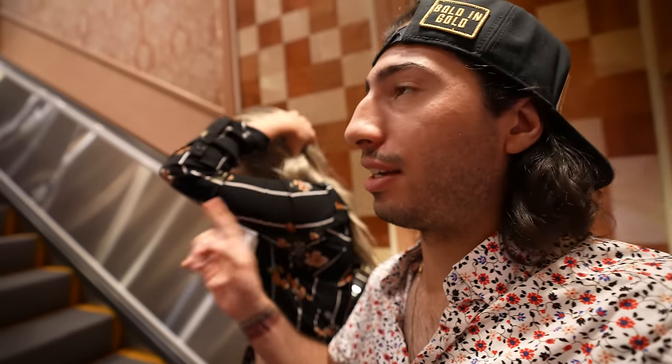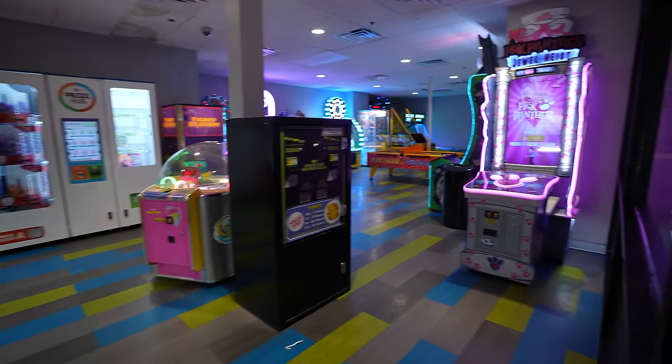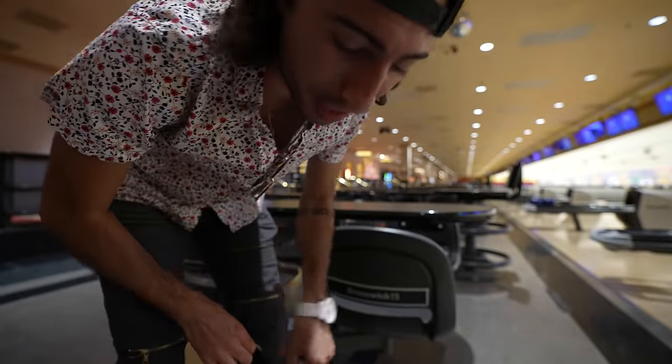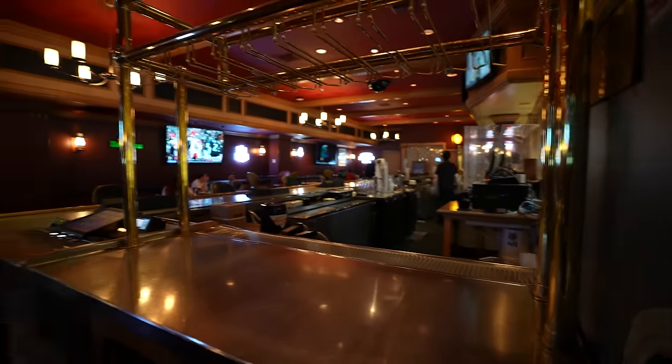We're going upstairs to the bowling alley now. They also have an arcade here in the bowling alley — this is fun. There's no shortage of bowling alleys in Vegas off the strip; a lot of the properties have them. This bowling alley is really neat — you have your arcade, a snack bar, and there's actually a hidden bar in a separate room as well.